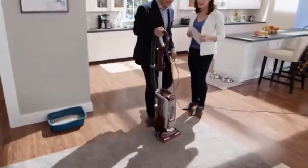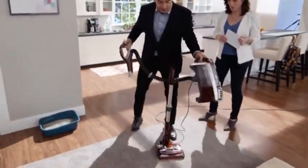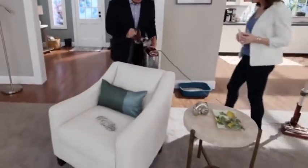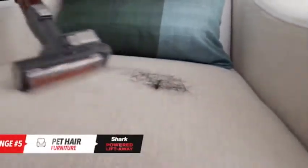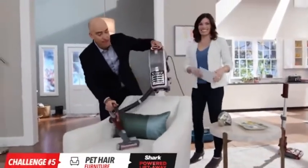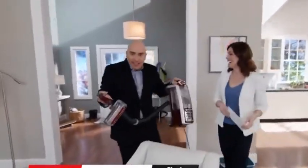Our next challenge is pet hair on furniture. Watch this Lift-Away mode — I pop this up, press this button, and I've got Lift-Away. I've got the motorized brush, and I pop it in. I've got real power to clean this pet hair. You can hear that working. In seconds, all the pet hair is lifted off. Look at this amazing cleaning power, and look how compact and lightweight the pod is.